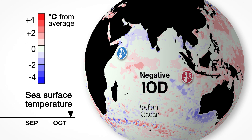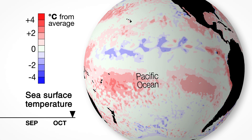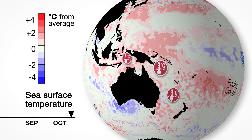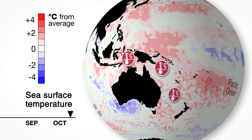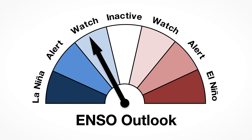Models predict it will ease back to neutral in November. In the eastern Pacific, ocean temperatures have cooled, but not reached La Nina levels. But in the western Pacific and around northern Australia, warmer-than-average seas may lead to some La Nina-like impacts, such as more tropical cyclones. For now, our ENSO outlook remains at La Nina watch.